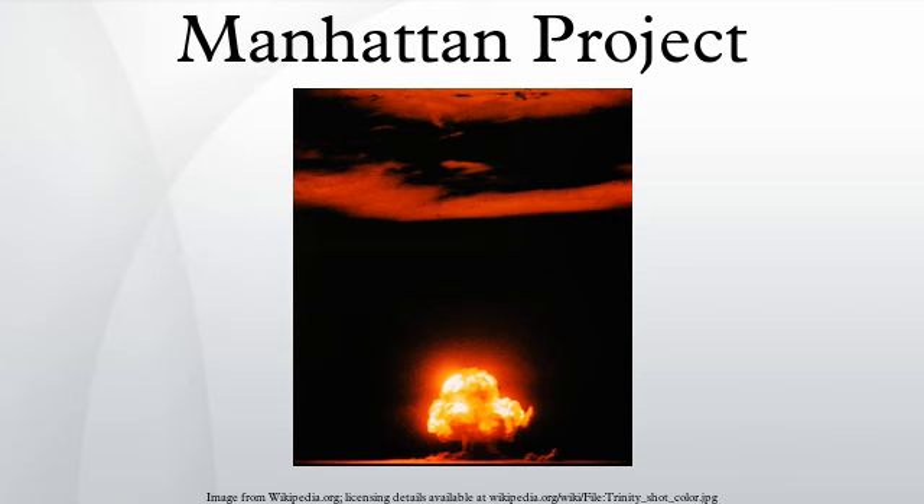Roosevelt chose the Army to run the project rather than the Navy, as the Army had the most experience with management of large-scale construction projects. He also agreed to coordinate the effort with that of the British, and on October 11 he sent a message to Prime Minister Winston Churchill, suggesting that they correspond on atomic matters.